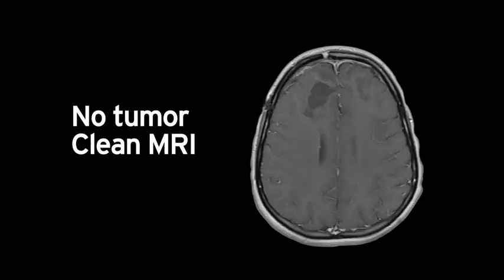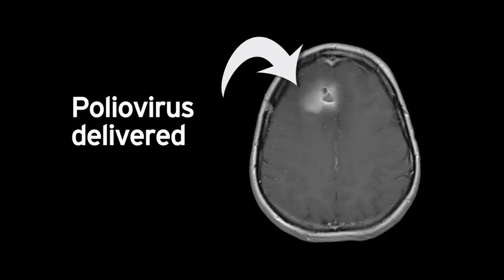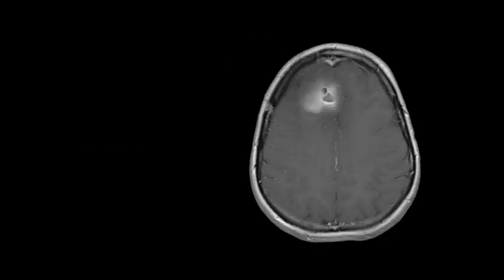Here are MRI images of our first patient treated on the poliovirus trial. We can see the brain prior to tumor regrowth and in our MRI once the tumor came back. Next, we have an MRI picture showing the catheter into the tumor and the distribution of the poliovirus into the tumor.